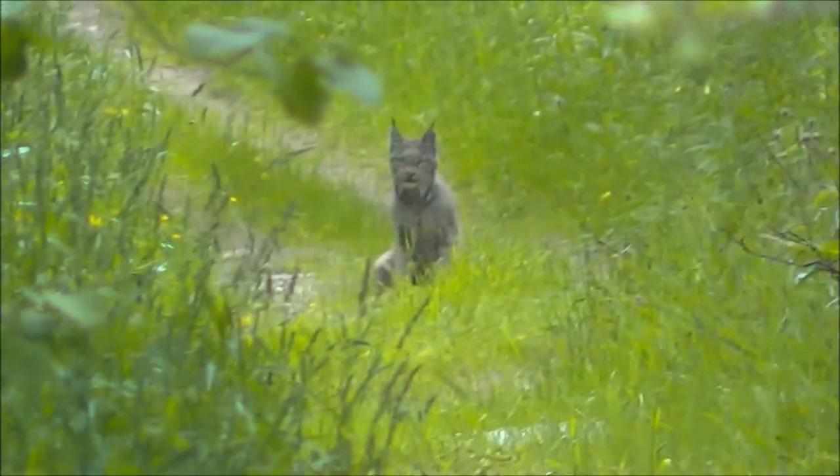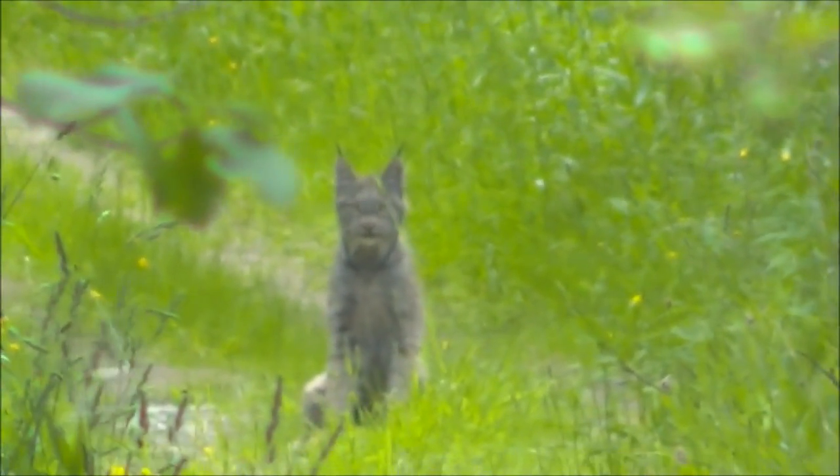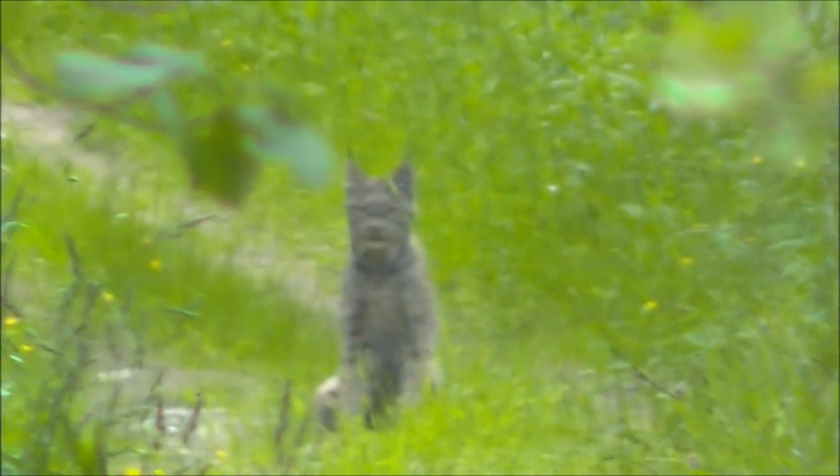I think it's a lynx. Stay still. It sees us. It's a lynx.